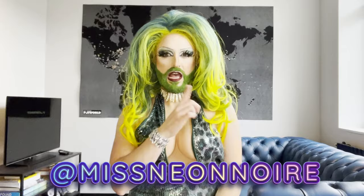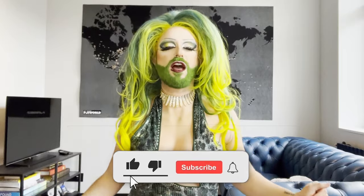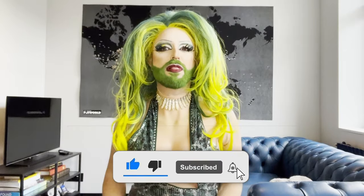Hello my beautiful light brights. For those of you who do not know me, my name is Neon Noir. I'm a half Italian, half Canadian drag queen living in Belgium. And if you're new here, go ahead and hit that subscribe button. Today we are playing my favorite game, Fab or Drab.